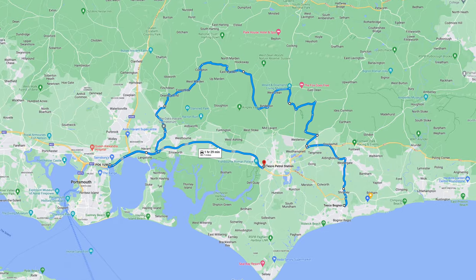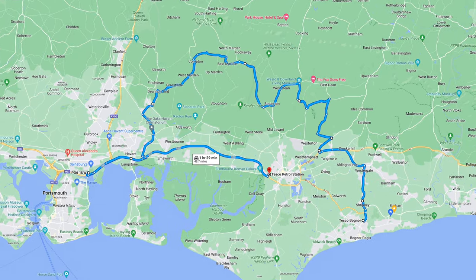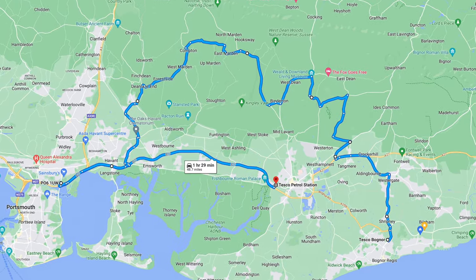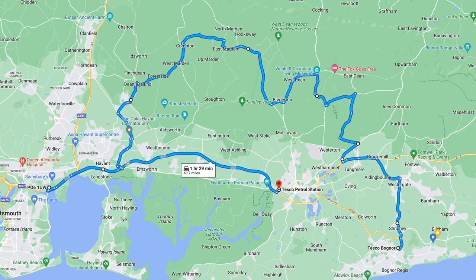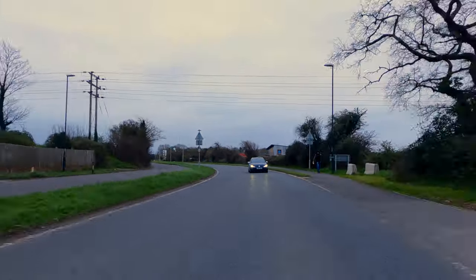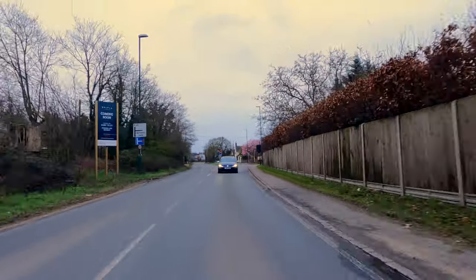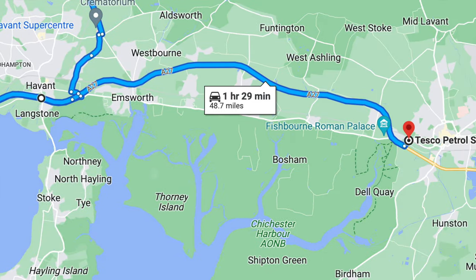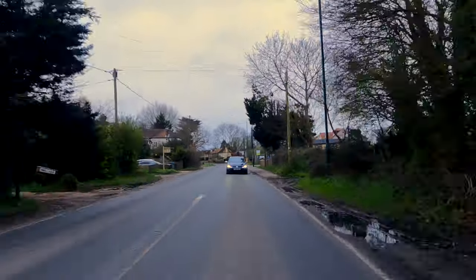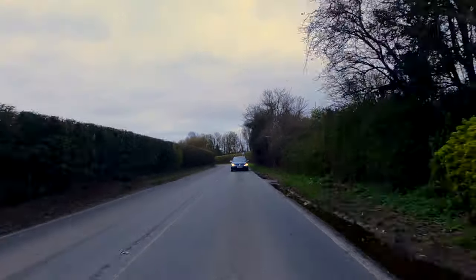We have a lovely route planned this morning. It took me a while to figure out because I didn't want to create a route that would favour either car. It's 48.7 miles and it's going to take about 1 hour and 29 minutes roughly. I wanted to include lots of A and B roads with elevation, lovely corners — just a bit of everything. At the end there's a short bit of dual carriageway leading us to the fuel station in Chichester where we'll fill up. Traffic should be nice and light this morning so we'll have a good flow.